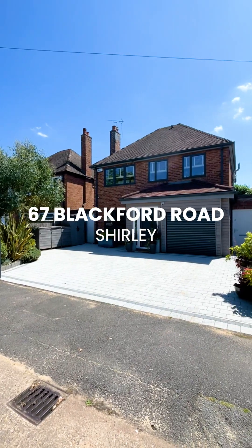Hi, I'm Amy from DM & Co and I'm outside 67 Blackford Road in Shirley. This fabulous four-bed detached property is coming to the market very shortly. Come take a look inside.